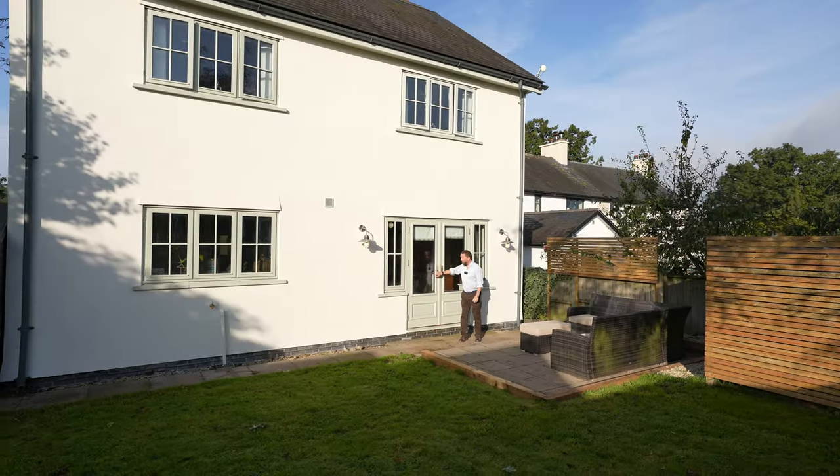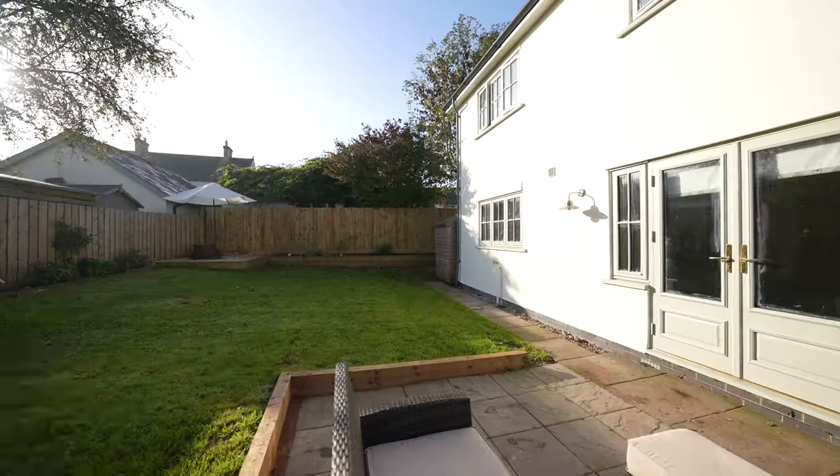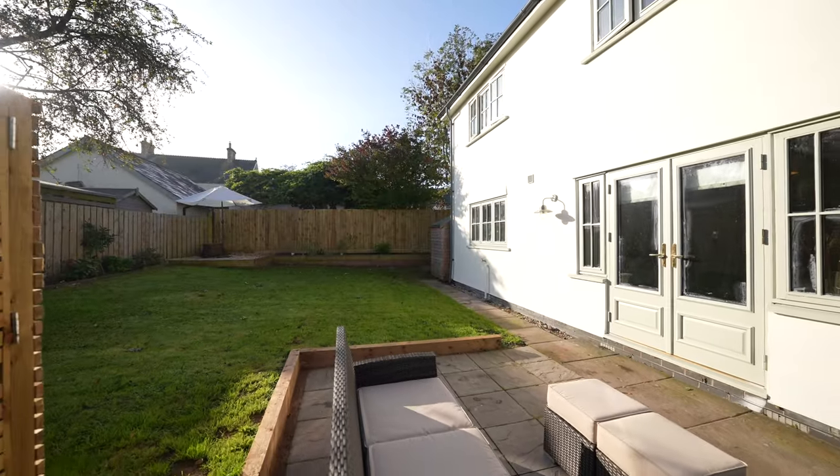To the rear of the property you have this beautiful enclosed garden laid mainly to lawn with a patio area, ideal for soaking up the sunshine.